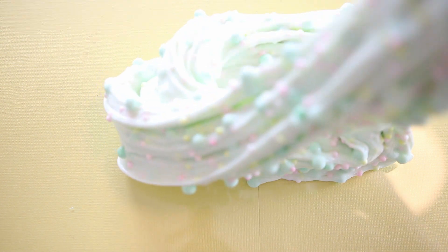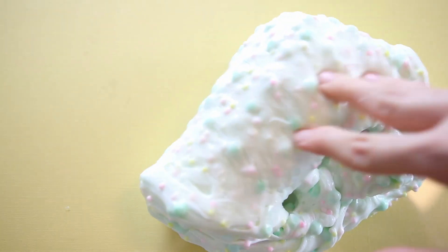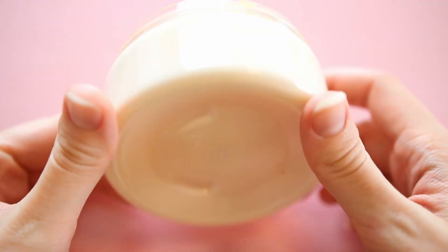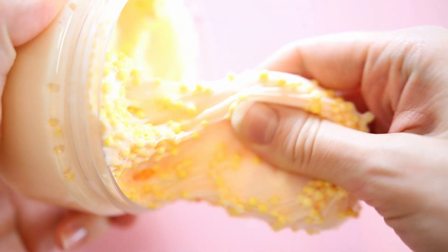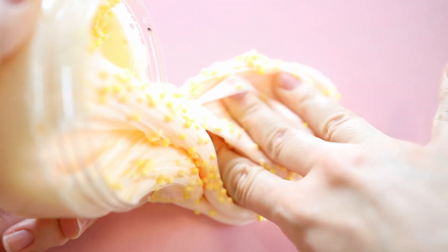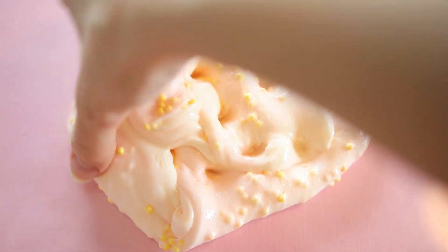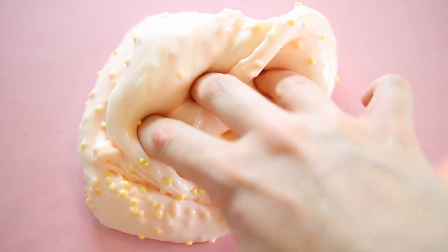This is the final slime in the peachy slimes trio, and again you can order it in the trio or separately. This is my favorite of the entire bunch — I really love more thick, cream-cheese-based textures. This one is called Peach Sherbert, and it is scented exactly like the name — like a really sweet peach sorbet. It smells so good, and it has a really light pink base with little orange beads. So whether you want them individually or in the trio, I've got you covered.